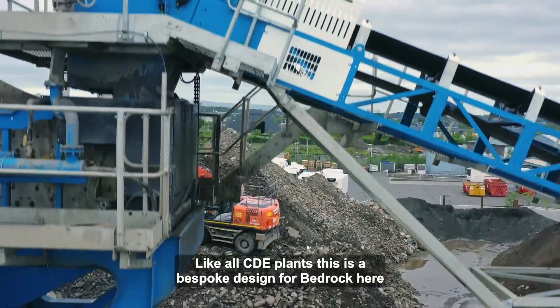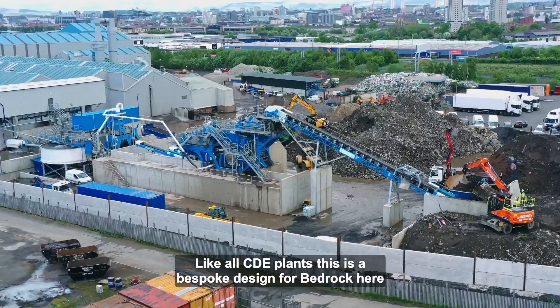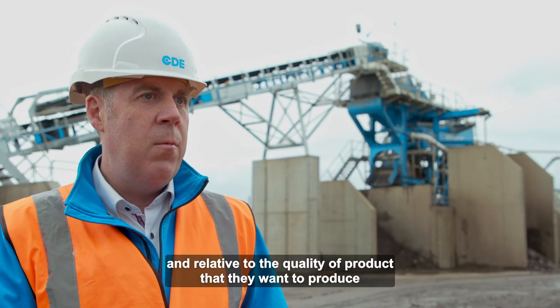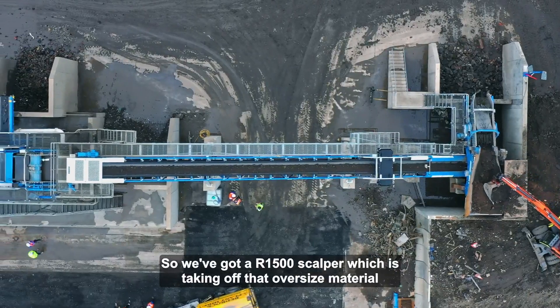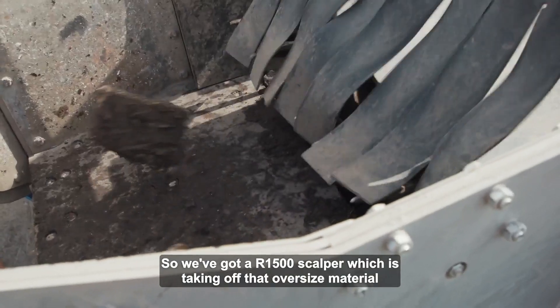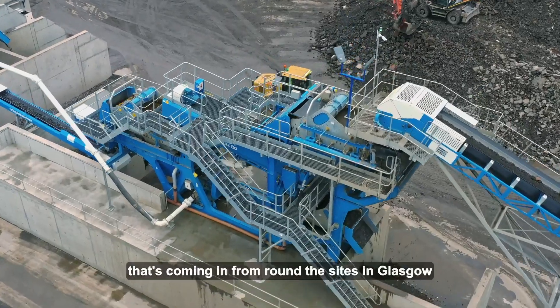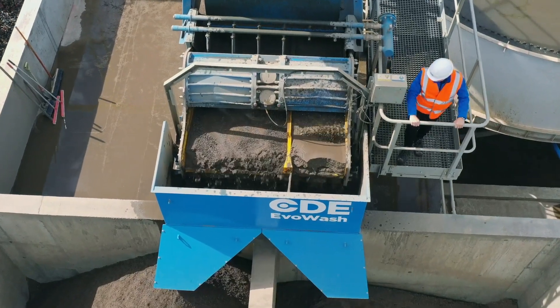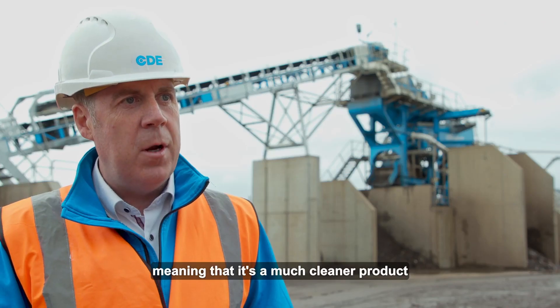Like all CDE plants, this is a bespoke design for Bedrock, relative to the site, relative to the material coming in, and relative to the quality of product they want to produce. We've got an R1500 scalper which takes off oversized material and deals with the wet, sticky material coming in from around the sites in Glasgow. We've employed the Dual Pass Evo Wash, which gives the sand two washes, meaning it's a much cleaner product.